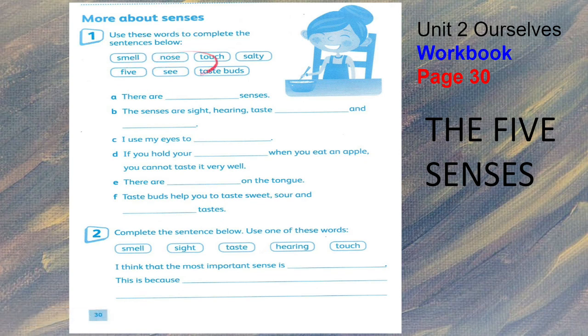Let's talk more about senses. Use these words to complete the sentences below: smell, nose, touch, salty, five, and taste buds.